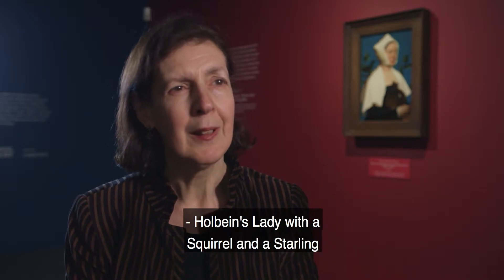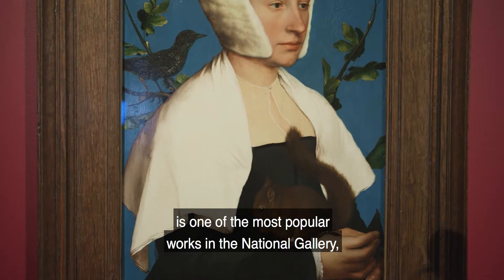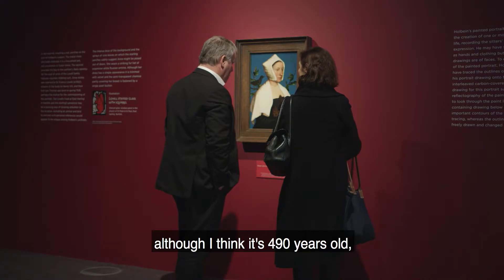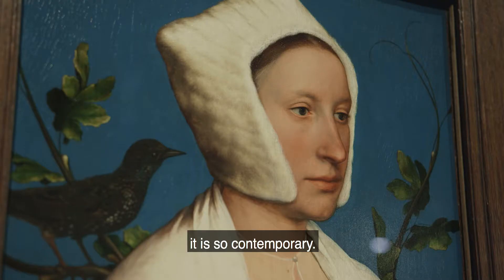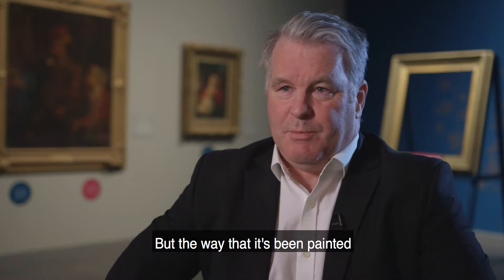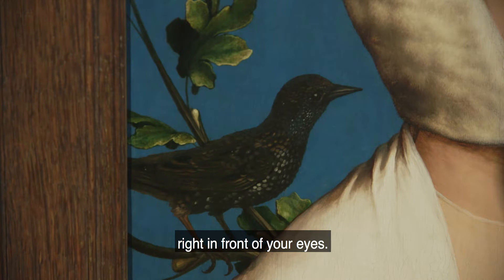Holbein's Lady with a Squirrel and a Starling is one of the most popular works in the National Gallery and I think one of the most beautiful portraits that we have. When you see it in the flesh — although it's 490 years old — it is so contemporary. It has a flat design, it's quite graphic, but the way that it's been painted is amazing because it comes to life right in front of your eyes.